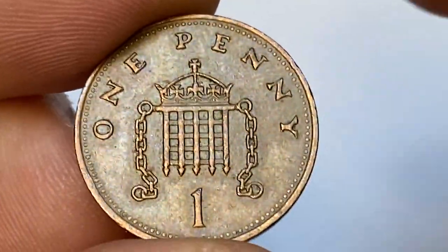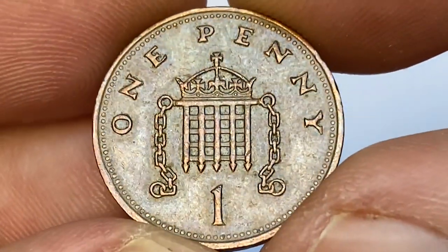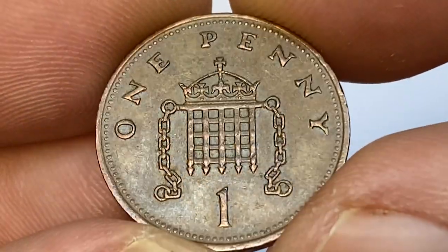The reverse side displays sharply detailed device elements and letterings. Here we witness some tarnished spots around the letters, but surfaces are void of contact marks.